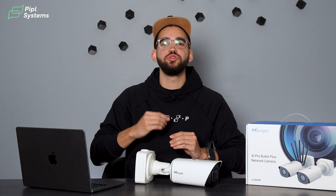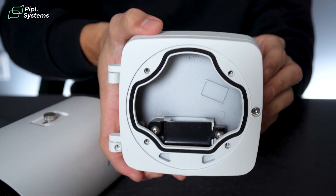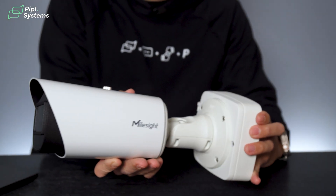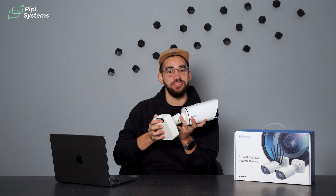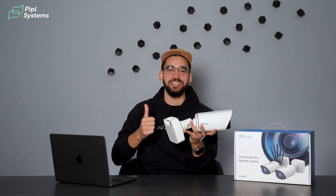But a great image is only useful if the camera can endure the elements. This one boasts an IP67 weatherproof rating and an IK10 vandal resistance, making it resilient against harsh weather, dust, impact, and tampering. As you can see, a solid build. In our case, it endured the freezing cold weather of the north successfully, so good job, Milesight.